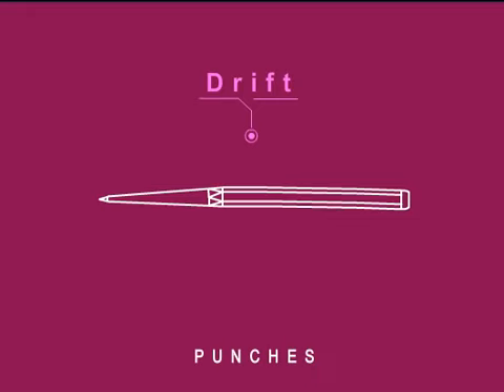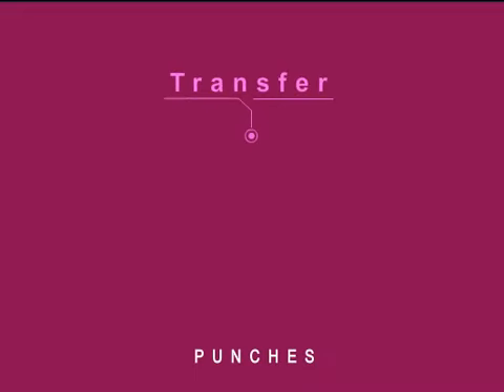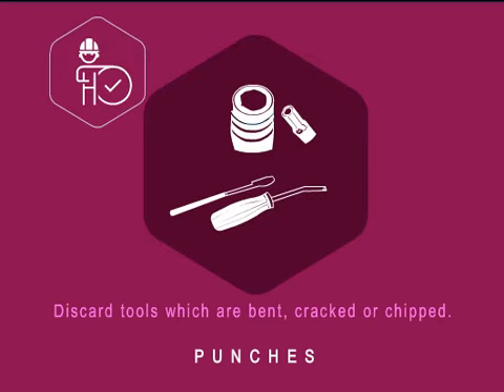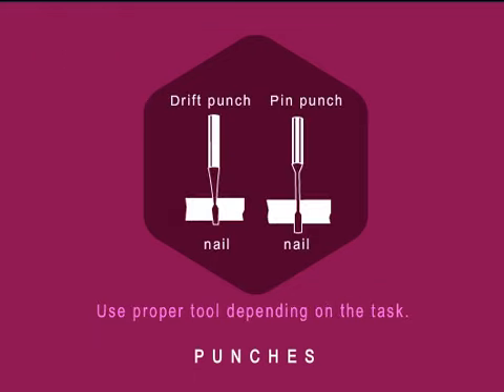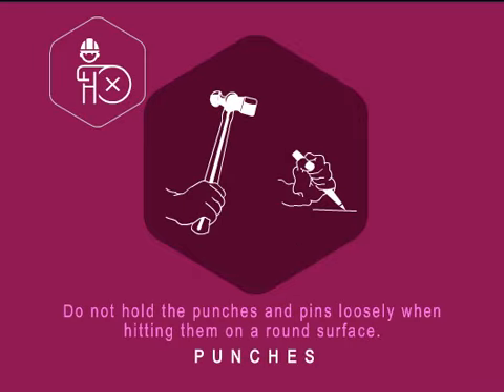A drift punch or starter punch has a long continuous taper and is used to remove frozen bolts or pins. The shank of a pin punch is ground to the same diameter as the tip and is not tapered. It is used to drive out metal pins after using a drift punch. A transfer punch is used to transfer the exact location of the center of a hole from one part to another. While using punches, remember to discard tools which are bent, cracked or chipped. Use the proper tool depending on the task, and do not hold the punches and pins loosely when hitting them on a round surface.